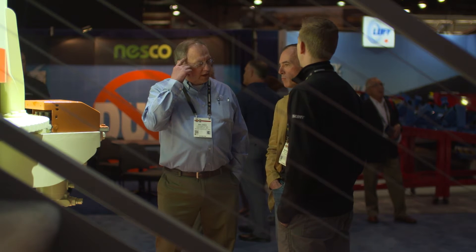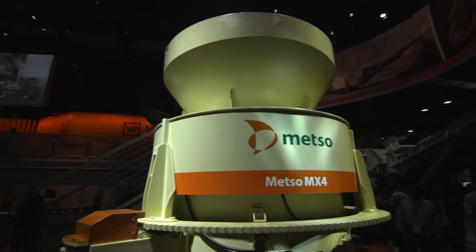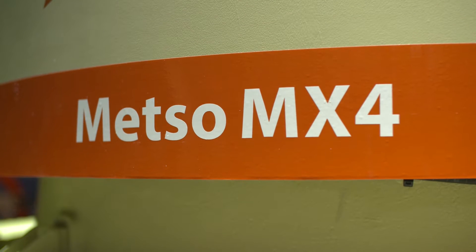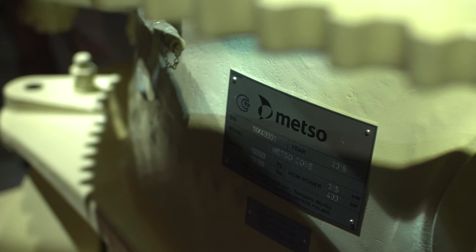With this machine, you can really maximize the uptime, so it's a very good machine for lower operating costs. There is a specifically designed and dedicated automation for this MX cone that takes care of monitoring the crusher so that you cannot misuse it, and it monitors online how the machine is performing.